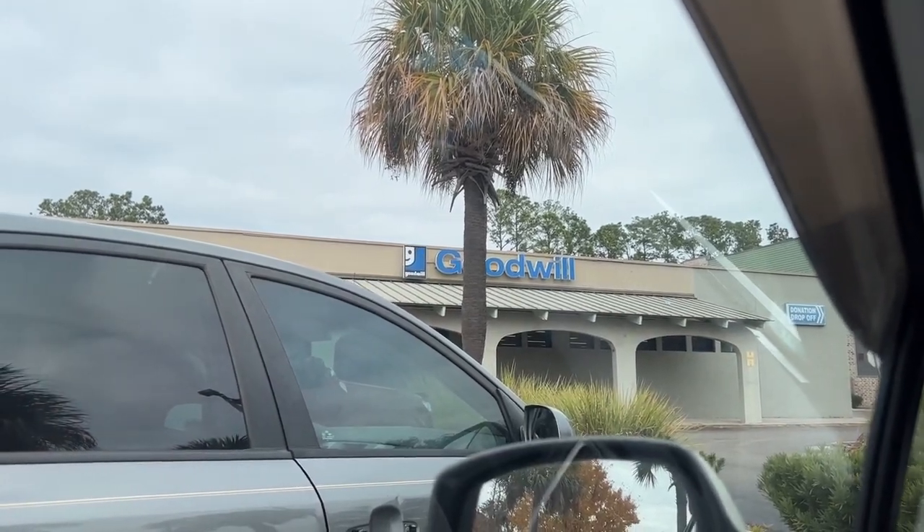On to the next Goodwill — maybe I'll have some luck here. I just got done with brunch and on the way back home there's a Goodwill. Why not stop by? Who knows if they've got good stuff or not — let's check it out.